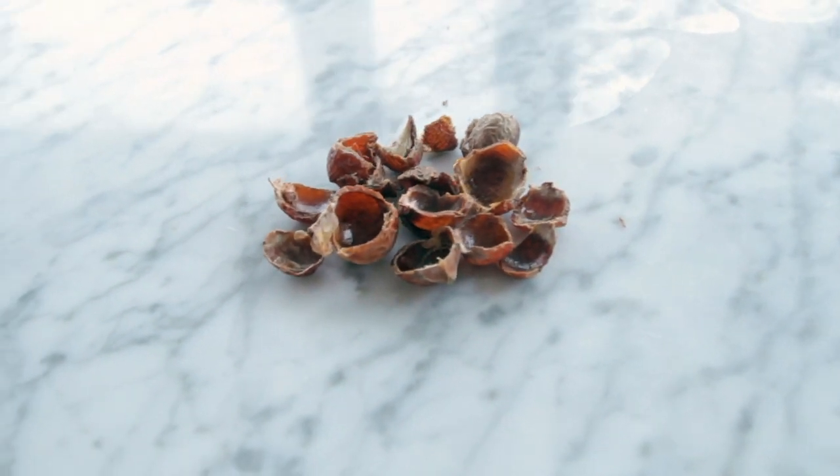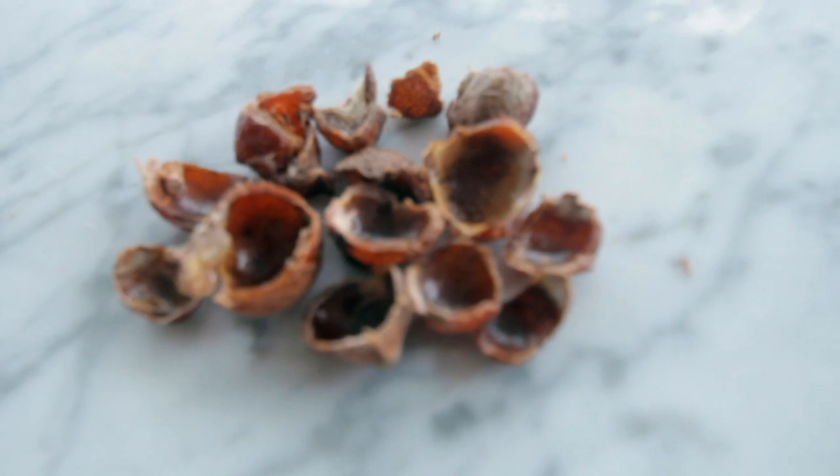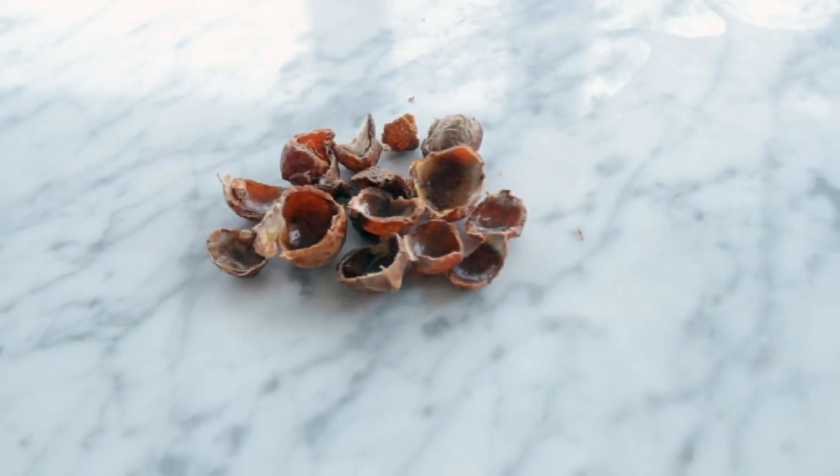Next up is something quite weird: soap nuts. These are nuts — from Indonesia, maybe. I've had these for about a year and there's so much left. I use these to do my laundry — I just pop a few into a small bag like this and put them in with the clothes, and they come out clean. It's actually so good. They were very cheap — like 20 bucks for a kilo. Highly recommend.